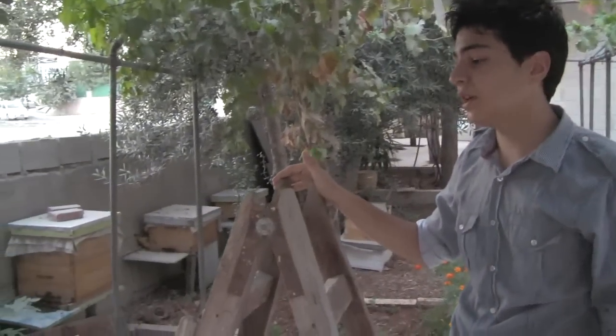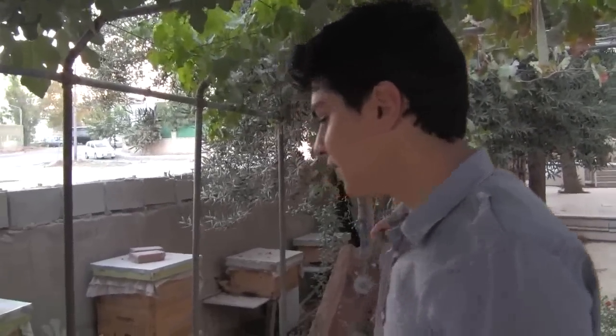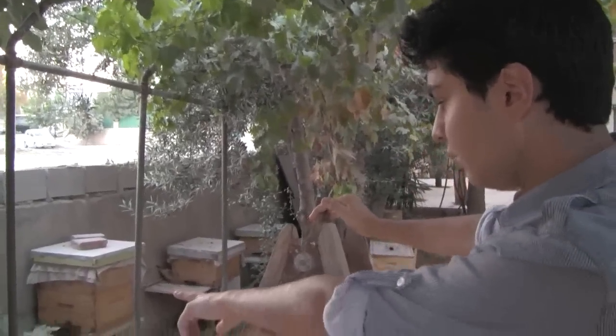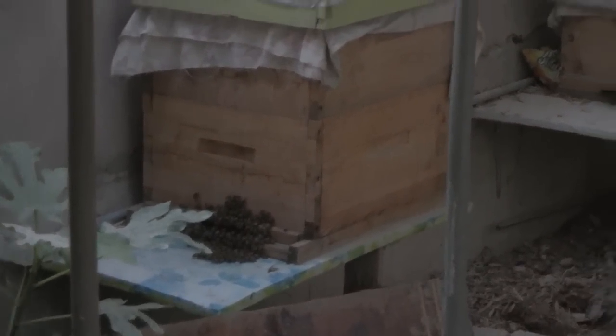Yesterday, we had the opportunity to gather the honey from the bees. Bees are my passion — I love bees. I think it's amazing how they work together and they create honey. And as you can see right now, they're all at the opening of the box and they're creating honey right now.